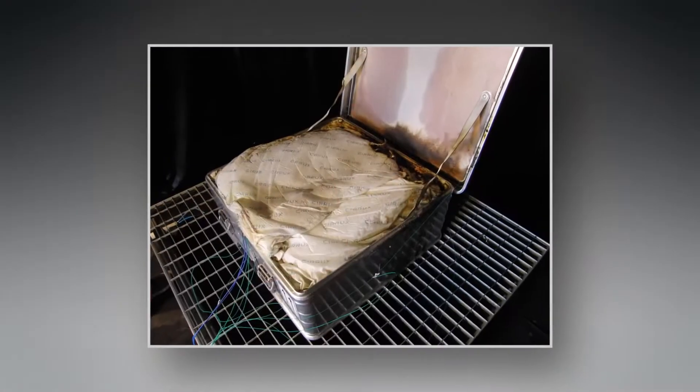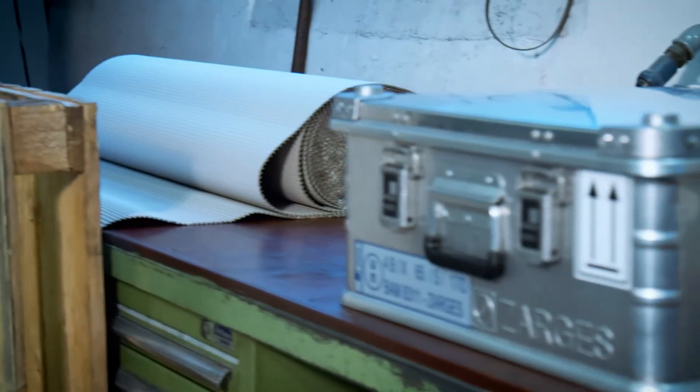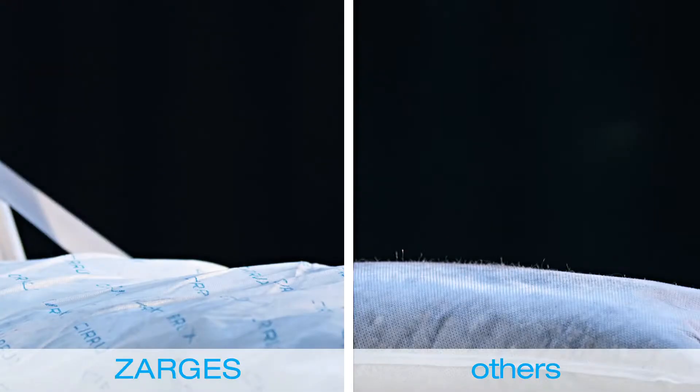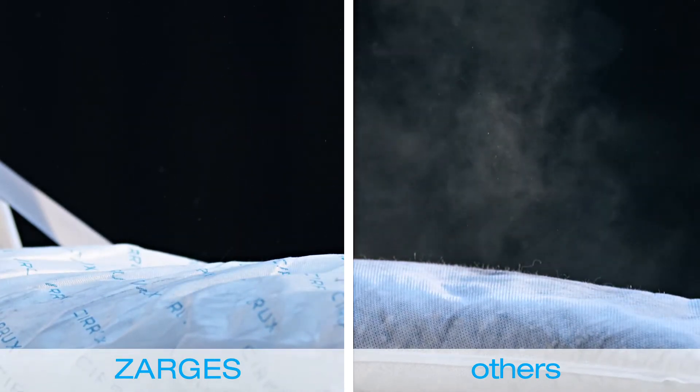Even adjacent batteries remain completely or largely undamaged. Likewise, the surroundings of the battery box remain unaffected, and the overall operations without interruption. Furthermore, our special interior coating is completely free of dust.